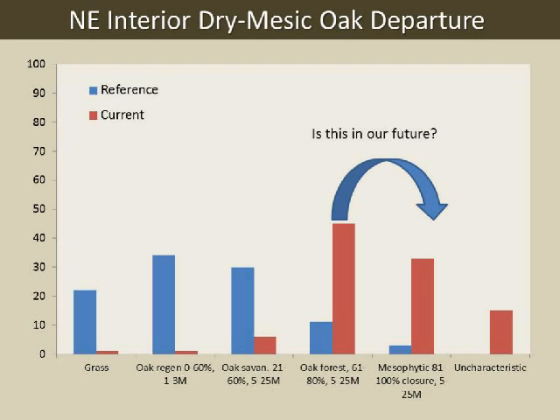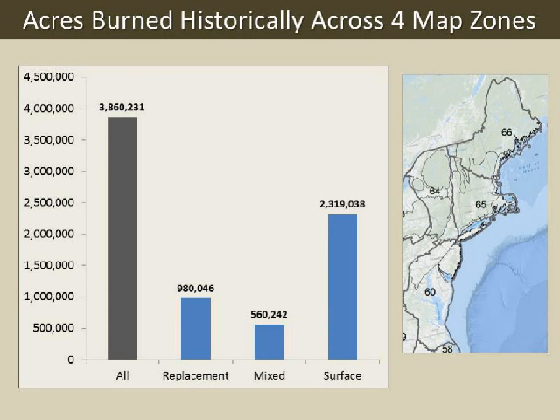The bar on the far left is the cumulative value. These models are run by map zone. Across map zones 60, 64, 65, and 66—which roughly correspond to the North Atlantic Fire Science Exchange area—there were almost 4 million acres of fire annually. It is a large area, and there are large areas that would have had very little fire, like the northern hardwoods. But there was a lot of fire in the North Atlantic.